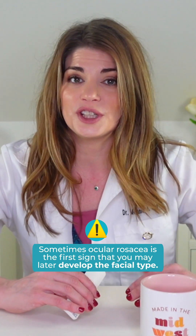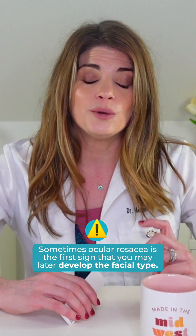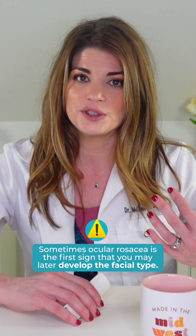Sometimes ocular or eye rosacea is the first sign that you may later develop the facial type of rosacea. In today's video, as a dry eye specialist, I'm going to guide you through what ocular rosacea is and what can be done about it.